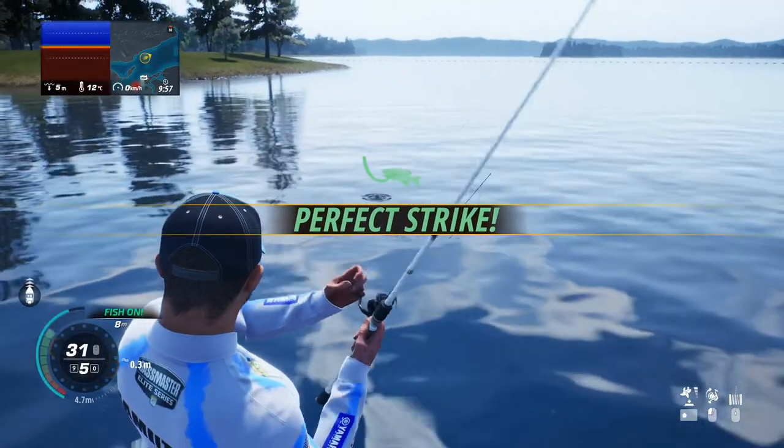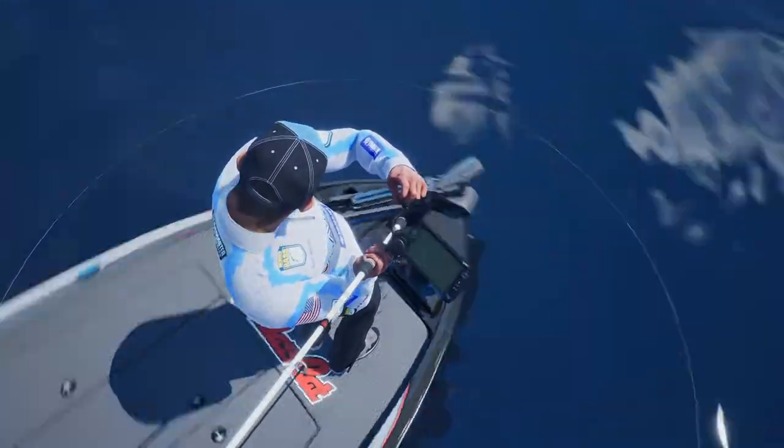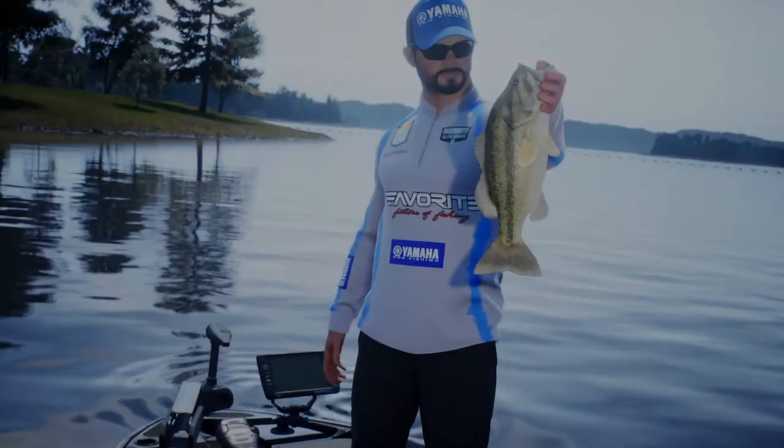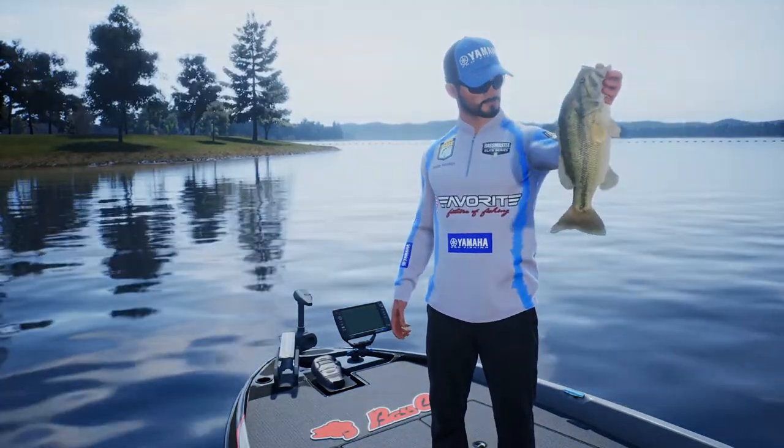That's a bass! Ooh, big bass big bass I think! Beautiful largemouth bass — I will take that!